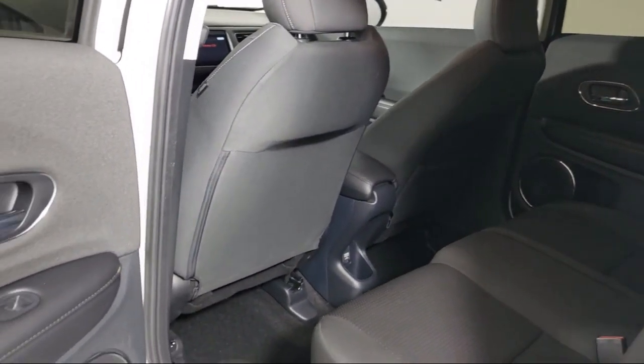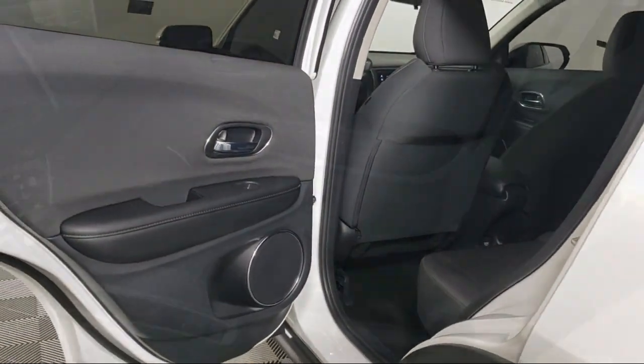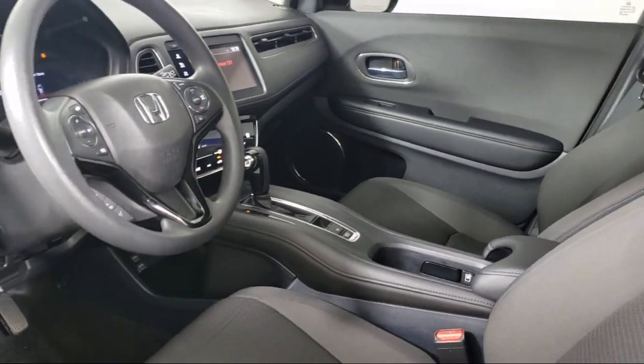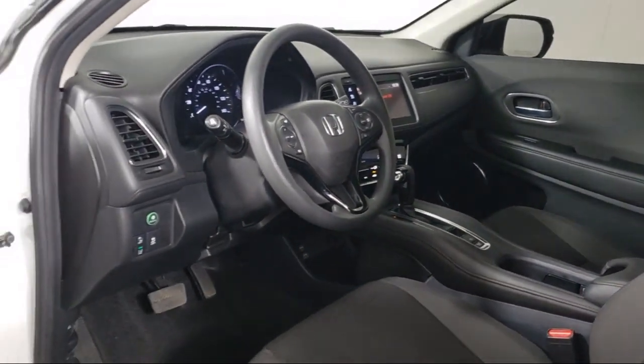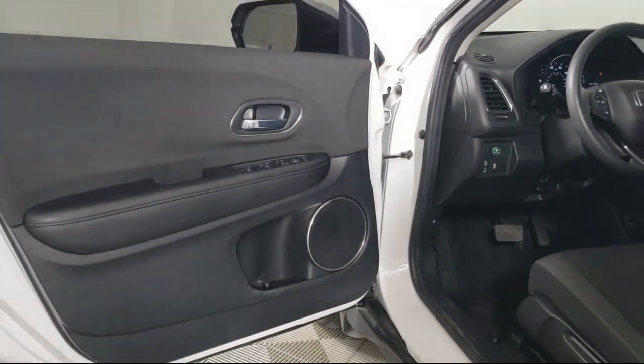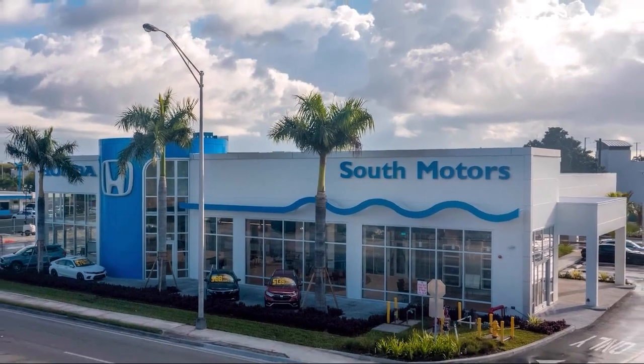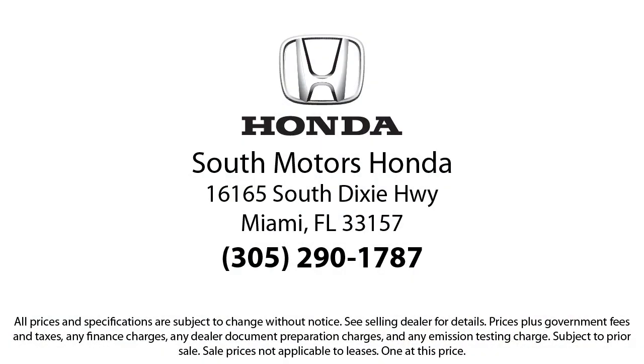Our fully transparent shopping experience delivers the best up front, along with a complete vehicle history. And for additional peace of mind, we also offer a three-day exchange policy and a financing program custom tailored to you. So come join the family. We're located at 16165 South Dixie Highway in Miami.